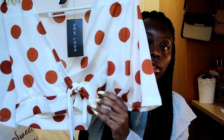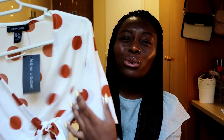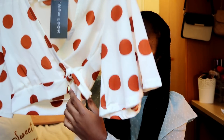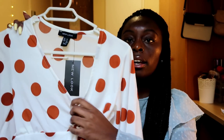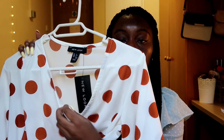I also got this blouse — it's white and has big maroon polka dots. You can tie it or untie it and tie it around your waist. It's very nice and I really like that cut — the V-neck is so pretty.